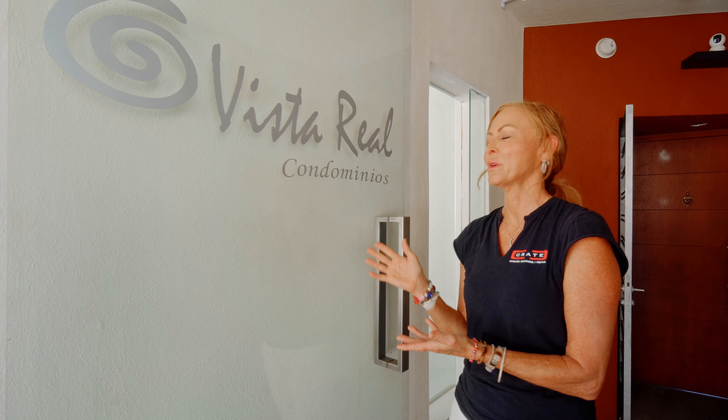Hello vacation homebuyers and rental property investors. Today we are at the beautiful Vista Real condominiums in Puerto Vallarta, Mexico. This property is set along a windy rocky beach road on a cliffside portion of the Bay of Banderas, and today we're here for a walkthrough with the owner to talk through a renovation that we will be doing over the next 60 days.